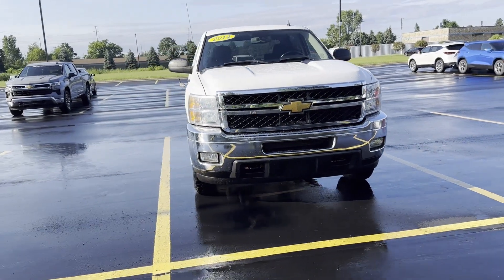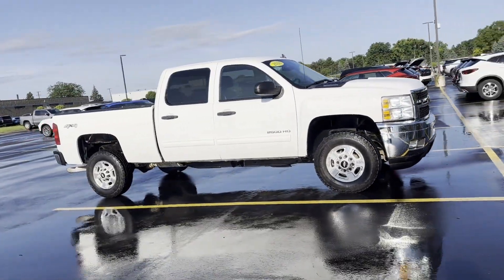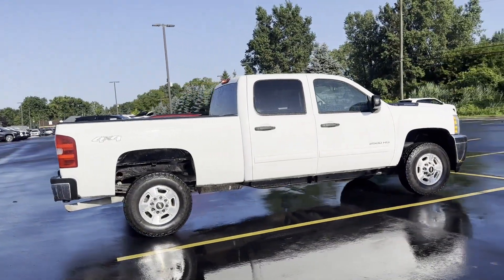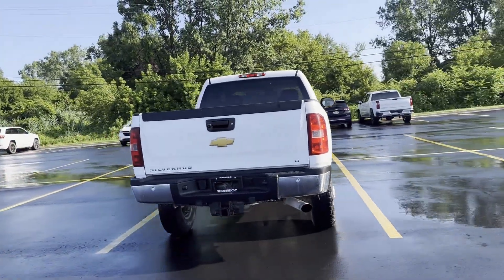2014 Chevrolet Silverado 2500 HD. This pickup truck offers two full rows of seating for premium comfort. Find what you are looking for and more with these extra features: satellite radio, four-wheel drive, heated side view mirrors, tinted windows.